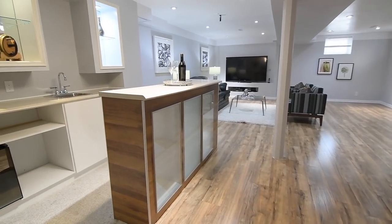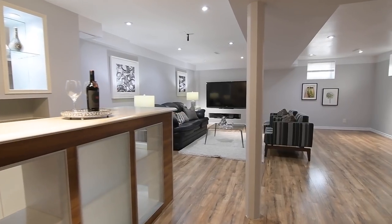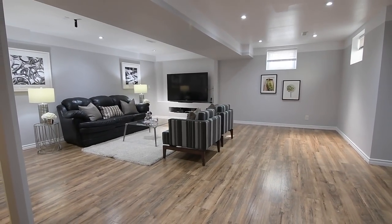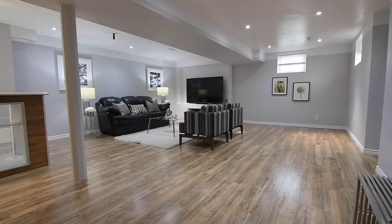With an open concept design, quality laminate flooring, pot lighting, and oversized basement windows, this level features ample storage, a huge games and recreation space, and a three-piece washroom with a Euro-style vanity, tiled finishes, and a walk-in shower area.